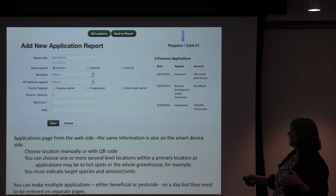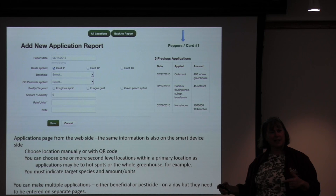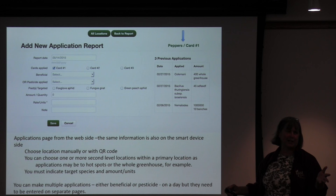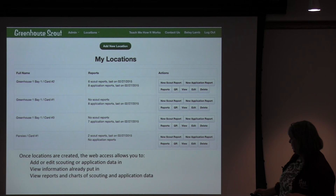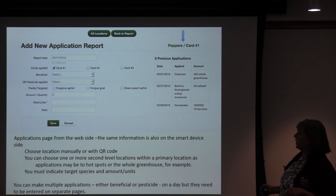The application report also knows what you're targeting, and you can add a different one if needed. You can put in either a beneficial or a pesticide. You can do multiple applications on the same day, but you have to do them on different application reports, because if you put in a beneficial and then a pesticide, it'll say you can't do both on the same report. Then you put in rates and units, and there are notes fields. On the web, it also shows you all the previous applications so you can see what you've done already.